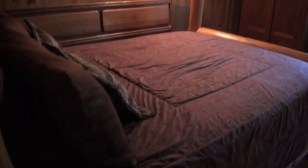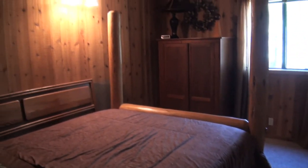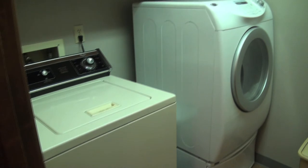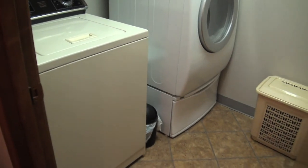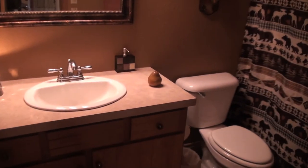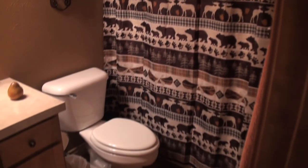First bedroom on the left has a nice queen-size bed — very rustic. Moving into the laundry room, this room also has the furnace and the hot water heater, both of which are newer. The furnace is a 95% efficient furnace. There's also a bathroom on the main floor — again, this home has four full bathrooms.